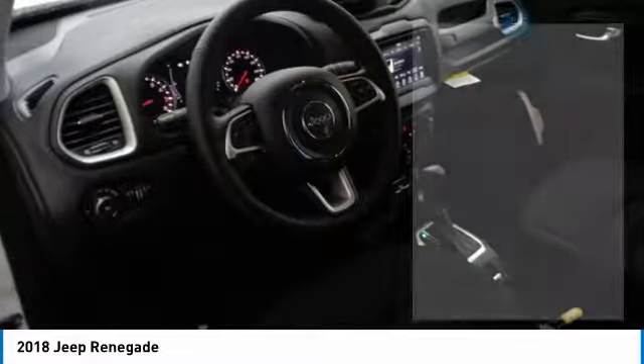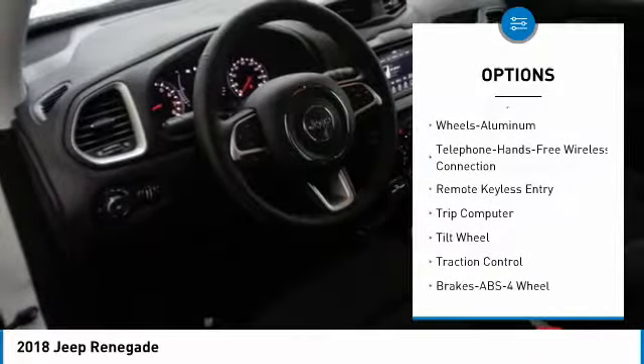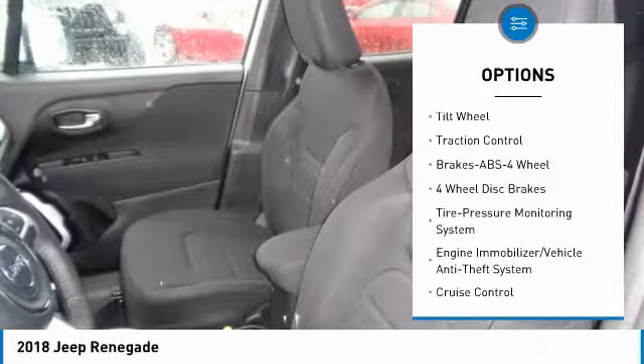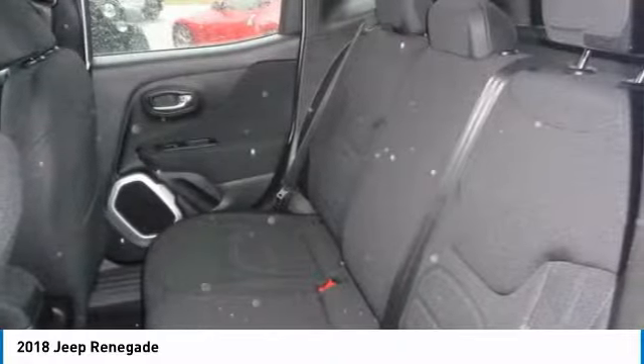Here are some of this vehicle's great options: anti-lock braking system, traction control, air conditioning, Bluetooth wireless data link for hands-free phone, power steering, aluminum wheels, cruise control, floor mats, rear defrost, climate control, automatic.